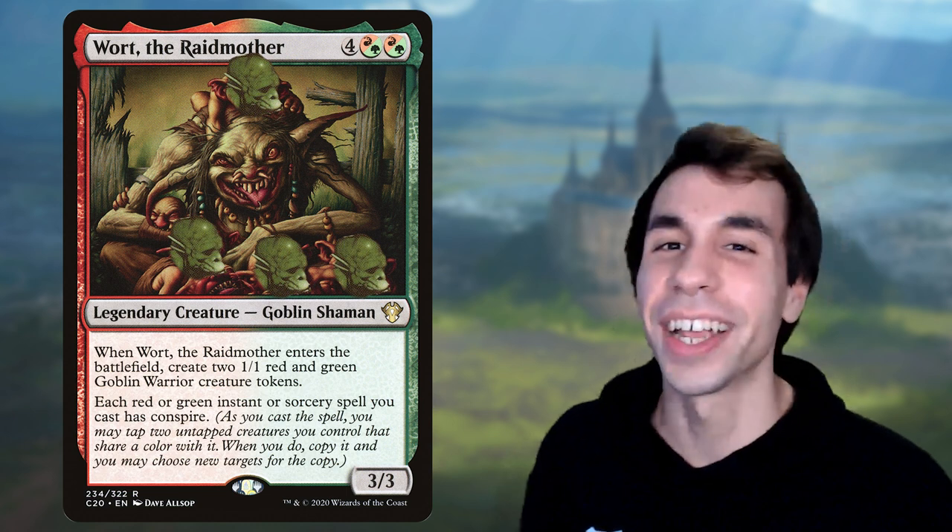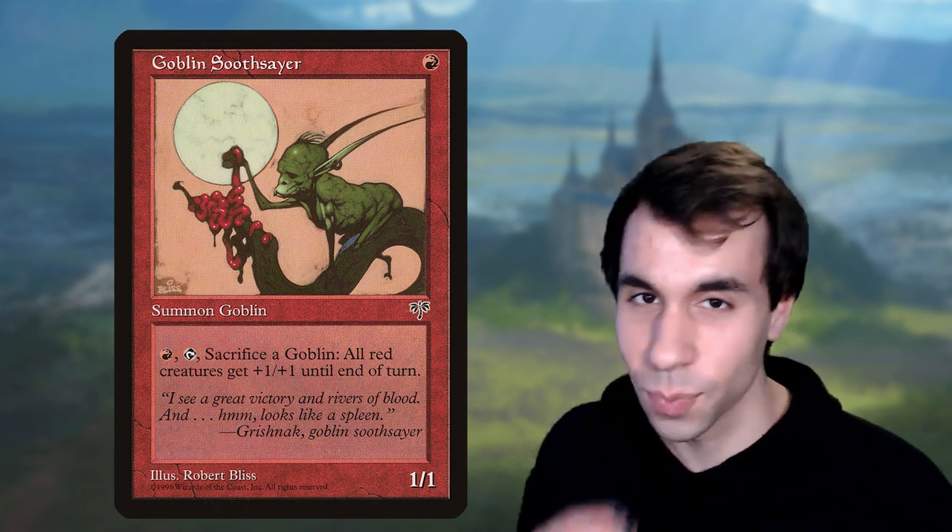Next we have Goblin Soothsayer. You might think the artwork would have a more obvious dong — maybe that little twiggy leg hanging under the branch. But take some time, really look at it, really analyze this goblin. We have a goblin reaching out for some guts on a tree with a cool moon in the background. Why is the green popping so much? Oh my god — the goblin itself is the dong. His whole body is just this wrinkly, goblin-green dong. I'm sorry, once you see this card you can never unsee it. This artwork is the literal embodiment of great endowment. Goblin Soothsayer is a masterpiece.